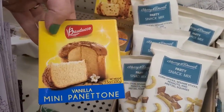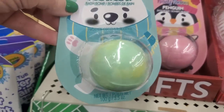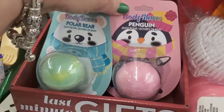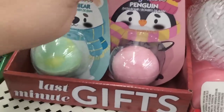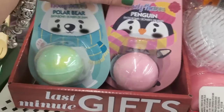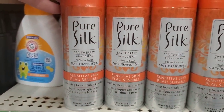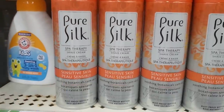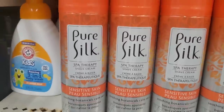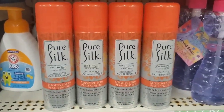They've also brought in vanilla mini panettones and all sorts of goodies for food gift baskets. For more last-minute gifts, there are Body Raves polar bear bath bombs in frosted coconut scent and a penguin bath bomb in cotton candy scent — the packaging is very cute for stocking stuffers. Then there's a seven-and-a-quarter ounce pure silk spa therapy shave cream in soothing botanicals — beautiful color, great for gift baskets.